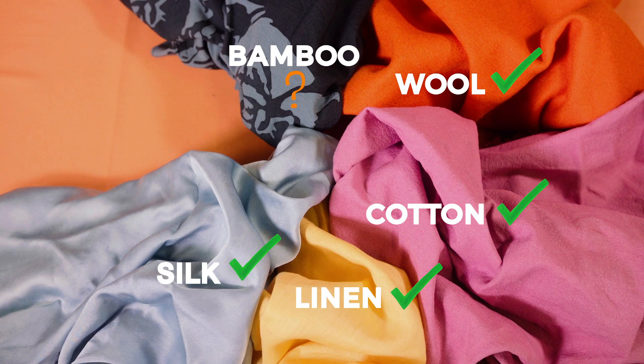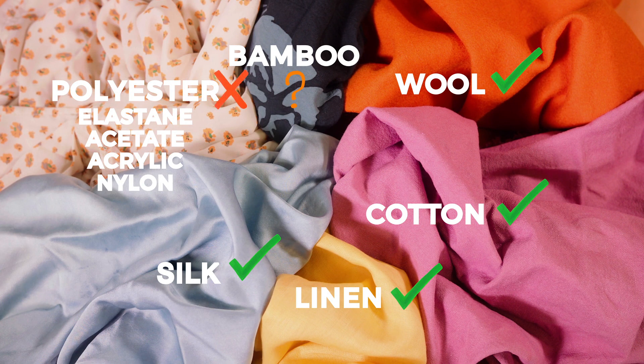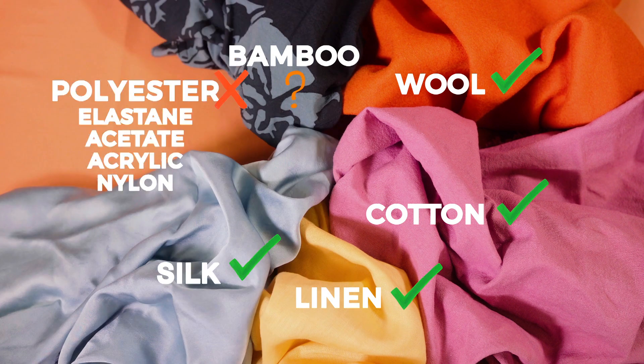Fibers made from wood pulp, like bamboo, are heavily processed but still considered natural fibers and a better choice than synthetic fibers like polyester, elastane, acetate, acrylic and nylon.